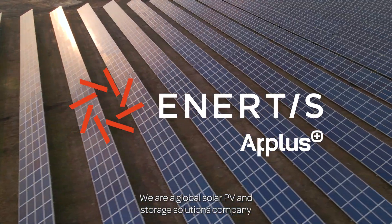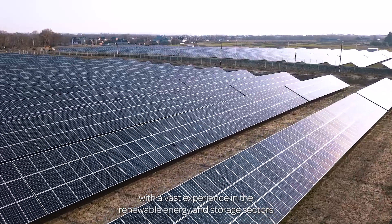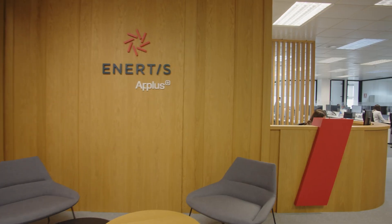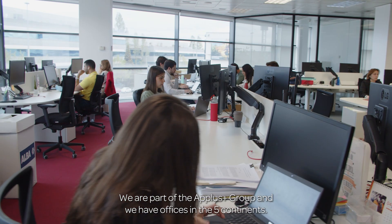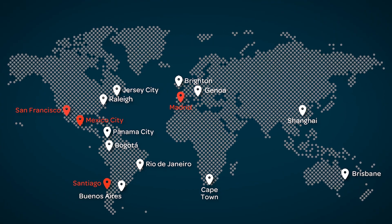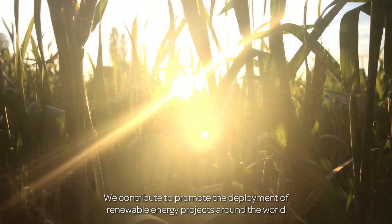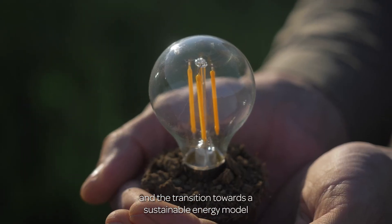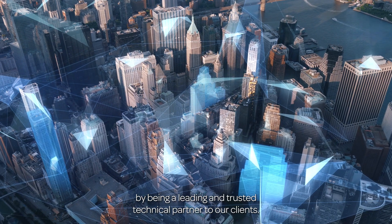We are a global solar PV and storage solutions company with vast experience in the renewable energy and storage sectors. We are part of the A-plus group and have offices on five continents. We contribute to promoting the deployment of renewable energy projects around the world and the transition towards a sustainable energy model by being a leading and trusted technical partner to our clients.